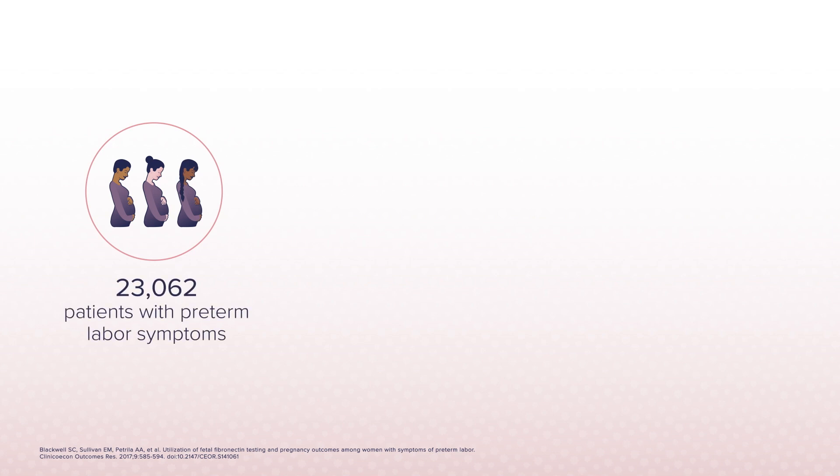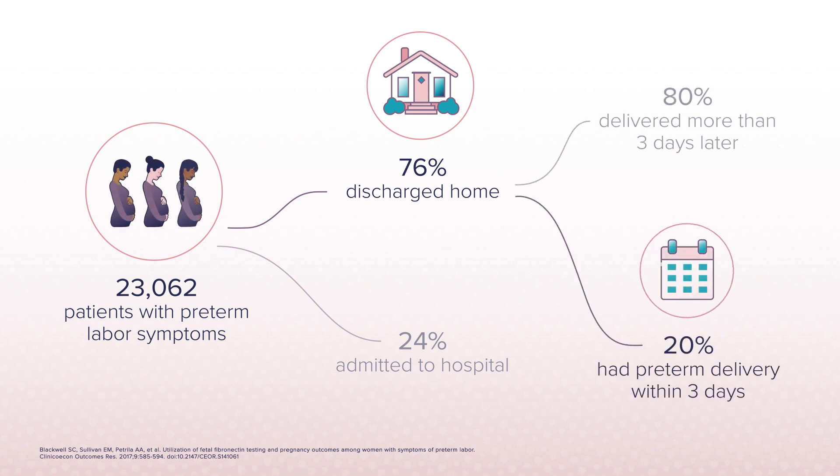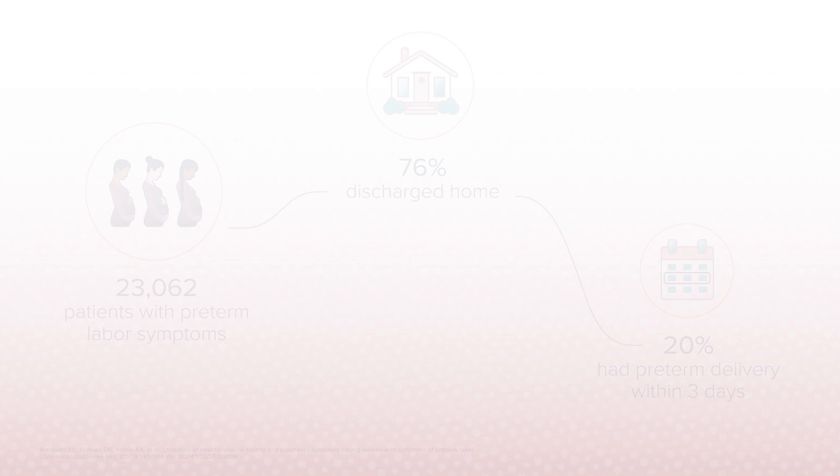In a recent study of over 23,000 patients with preterm labor symptoms, of the 76% discharged home, a shocking 20% had preterm delivery within three days, totaling over 3,500 patients in just this one study alone. How could this happen?